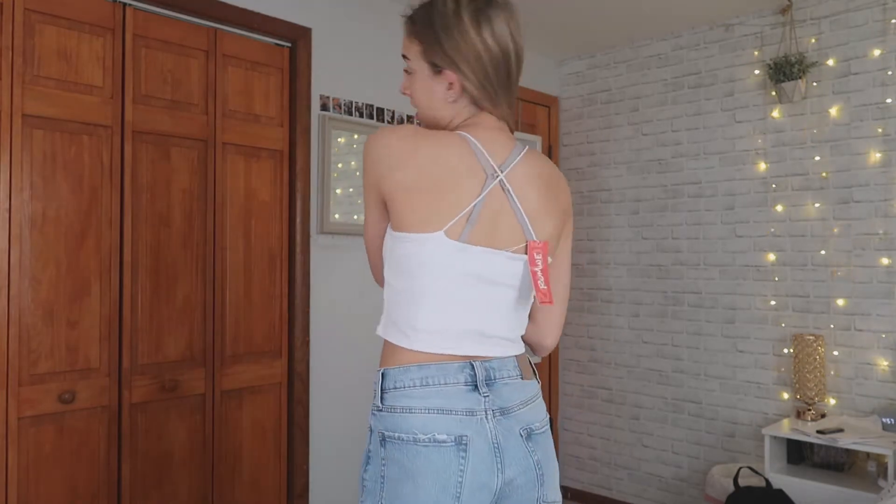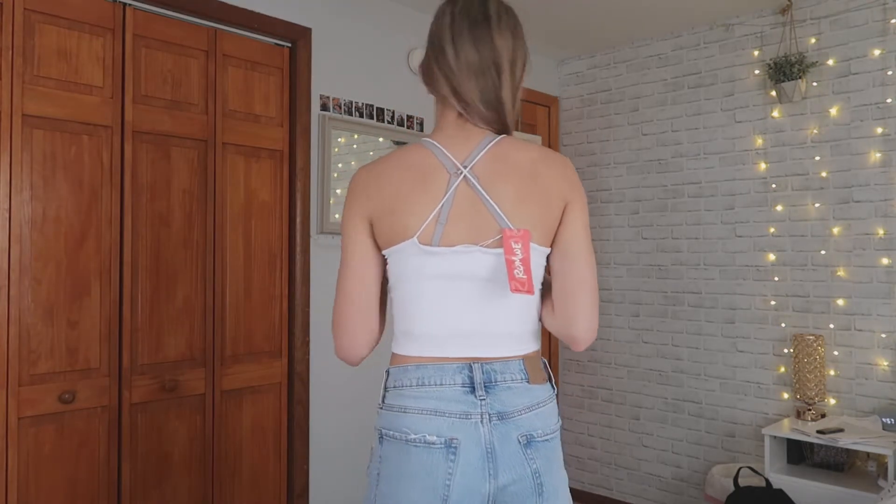Here's the white one in the same tank top. I love that these are kind of double layered because with this white shirt you would definitely be able to see through it otherwise. Same design, same straps, and same fit.